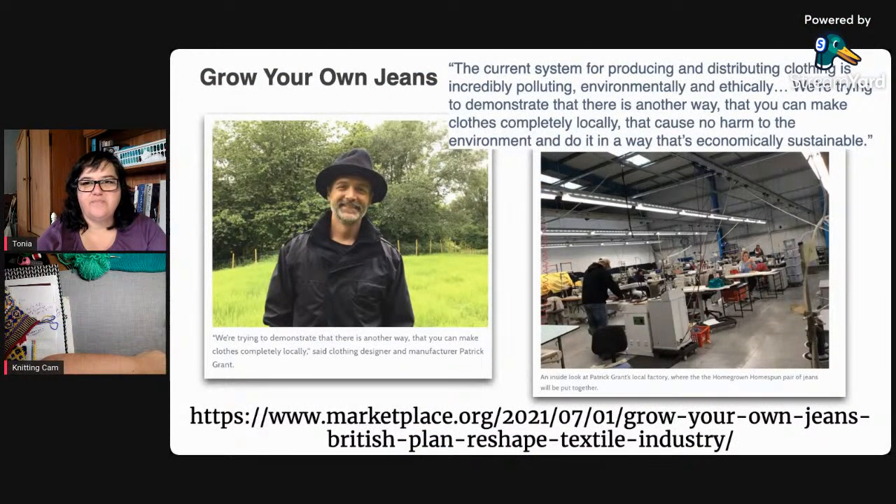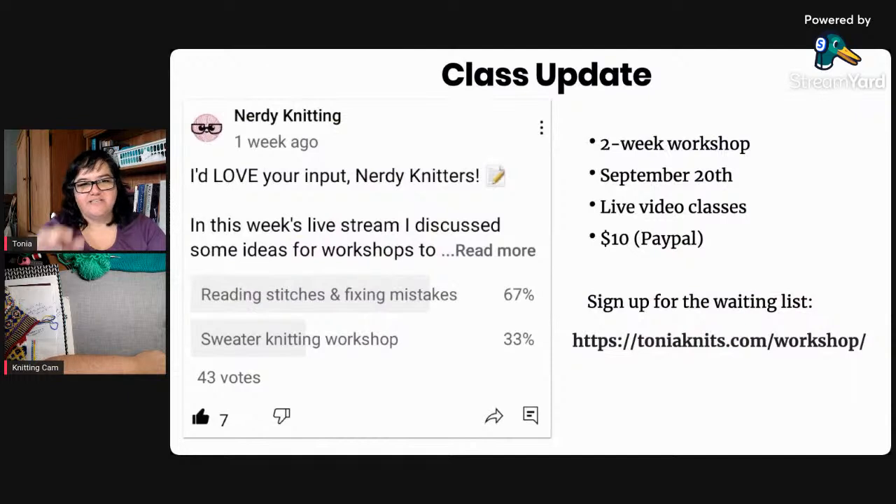If you're joining me, say hello in the chat and tell me what you've been knitting. Maria is trying to knit a shawl — good luck, shawls are a fun project! Now we've talked about what's being knit and some interesting news, let's move on to announcements.